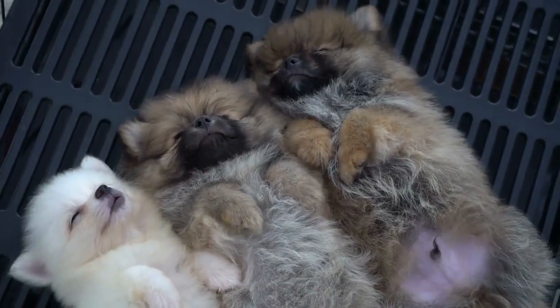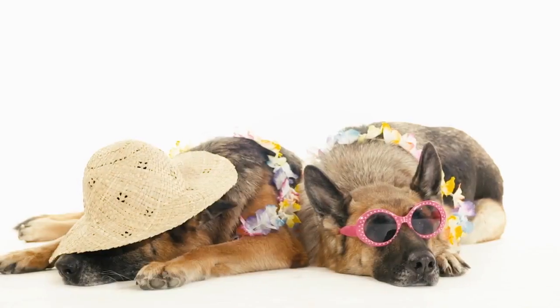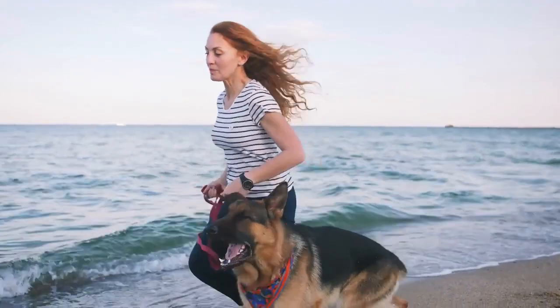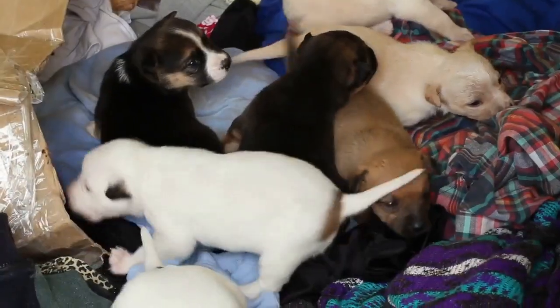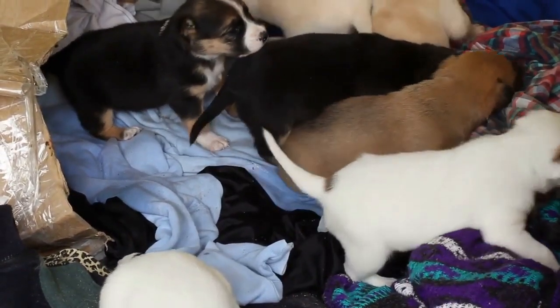Puppies learn how to interact with others through play with their littermates and direction from their dam. Siblings teach each other a lot about biting and unacceptable force. The pup's bond is still strong with mother, reinforcing socially appropriate behaviors. Your job becomes to teach your pup further to control bite force, creating a less dangerous dog down the line.